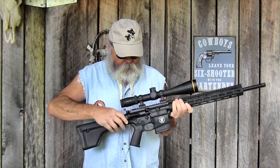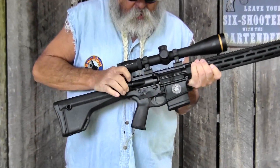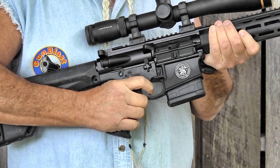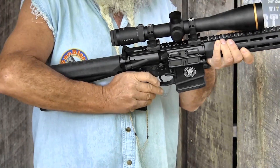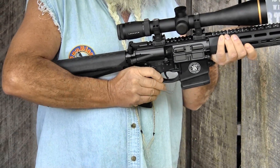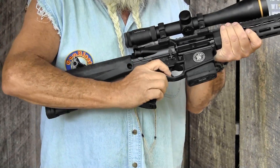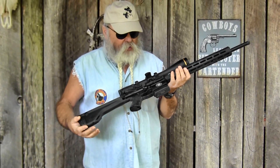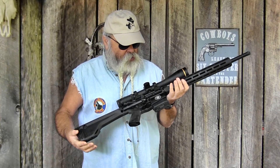The trigger on it is real nice. Like I said, it's two-stage, match-grade. It does have ambidextrous safety levers on it. Really nice trigger — makes it easy to do some long-range precision shooting.